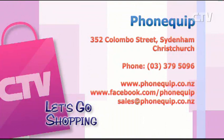Phonequip — only one great location. You can go online to phonequip.co.nz, or find the store at 352 Colombo Street in Sydenham.